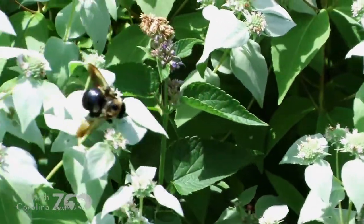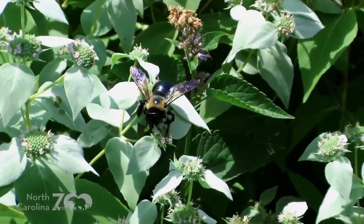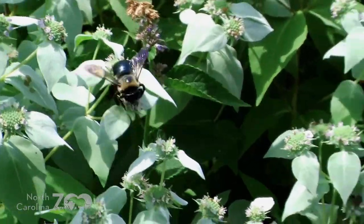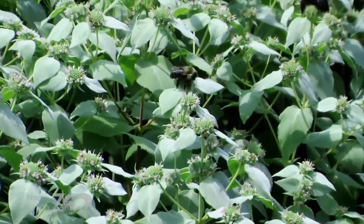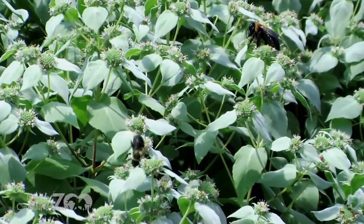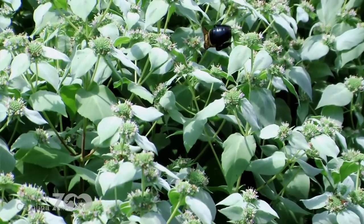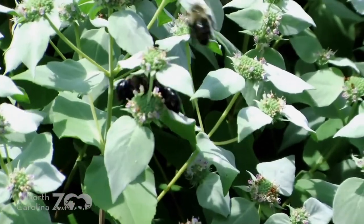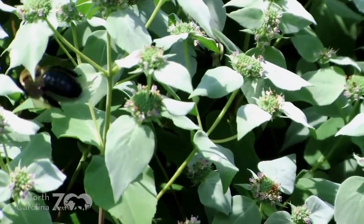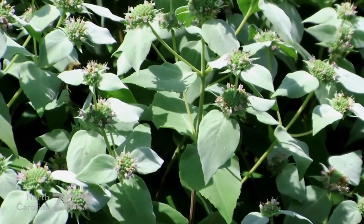The best way to tell them apart sometimes is to get close enough to see their heads. Carpenter bees, because they tend to dig into and chew up wood a lot, have a really wide head relative to the rest of their body, but a very short mouth. Bumblebees, because they are nectar feeders, typically have long mouth parts and their head is much, much narrower relative to the size of their body. If you can see them up close, note that carpenter bees have darker wings than bumblebees — bumblebee wings are almost clear.